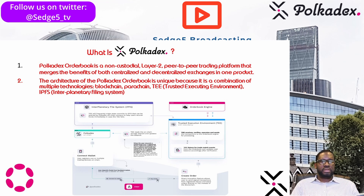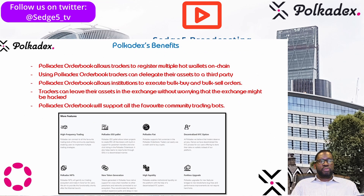Here are some of the key benefits for Polkadex. The order book allows traders to register multiple hot wallets on chain, and traders can delegate their assets to a third party to do trading on their behalf. Polkadex order book also allows institutions to execute bulk buying and sell orders, and traders can leave their assets on the exchange without worrying about hacks. It will also support community trading bots, which is what most institutions require — they deploy bots rather than watching charts all the time.